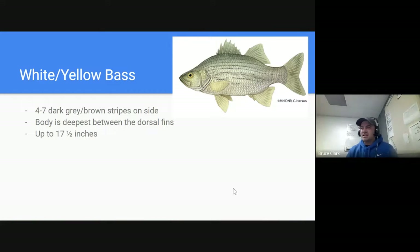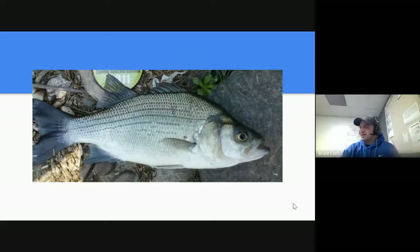The last bass in the category is the white or yellow bass. They're definitely lighter in color. They also have this scooped-out front head, almost like a grizzly bear, that leads up to the dorsal fin. You can see the depth of the fish between the dorsal fins. It's not going to get quite as big in our area as the other bass species.